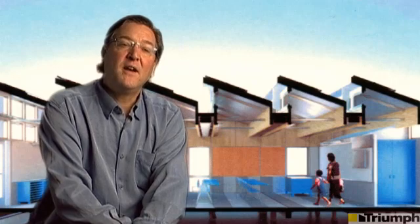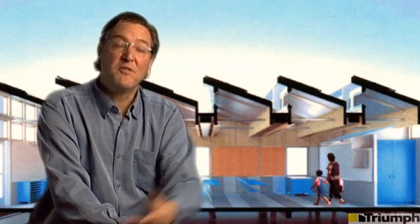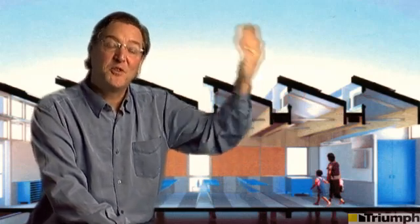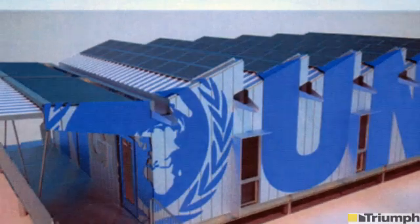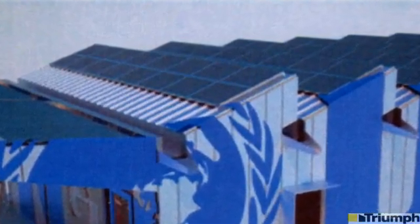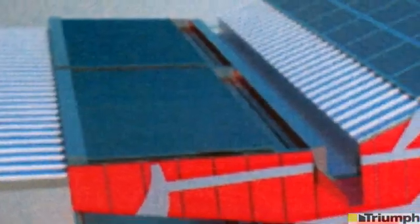Zero net energy is a way of producing the power needed by a building with no plug into the grid, meaning the building would be producing through solar panels the electricity required for the building's use. I called up an architect on the West Coast named Peter Anderson, who had been a very innovative architect in the world of modular construction and had recently done some work in the state of Hawaii for a net zero classroom.